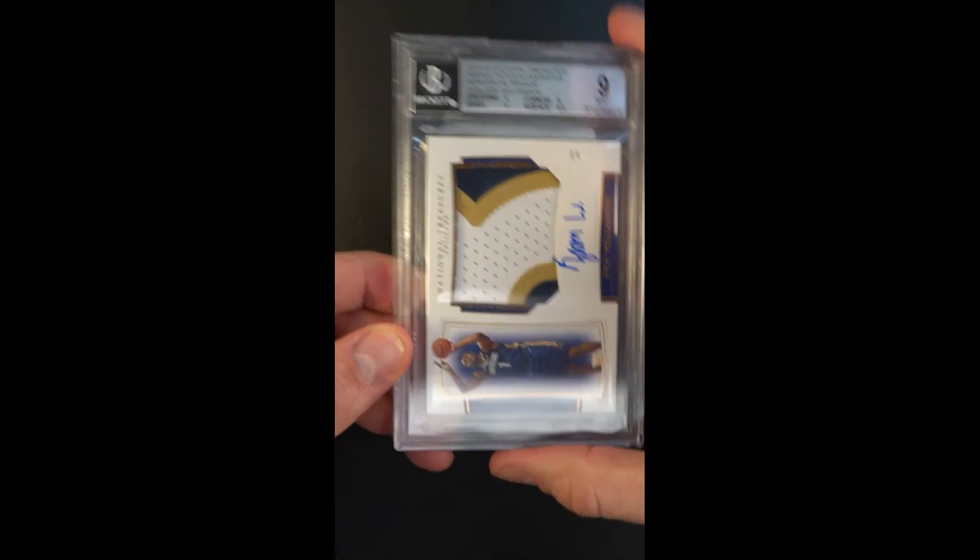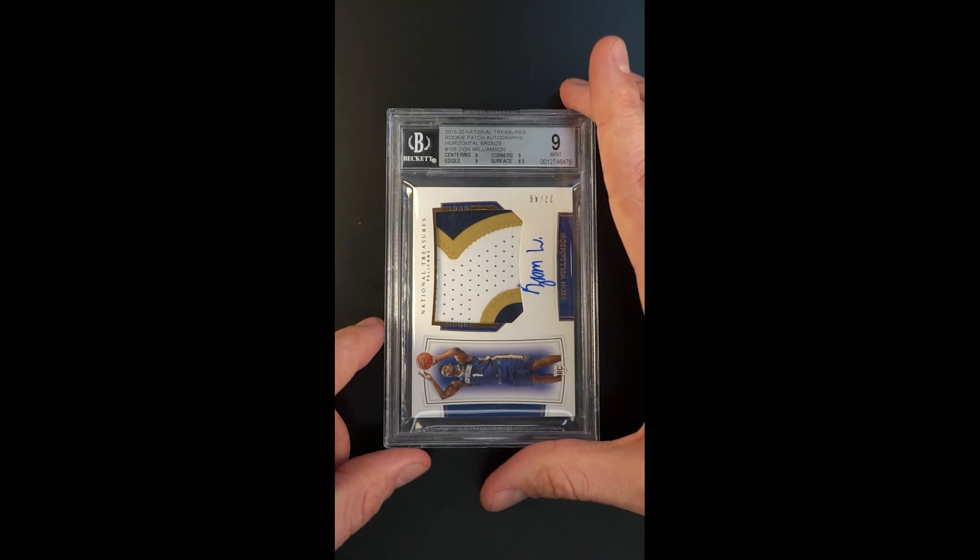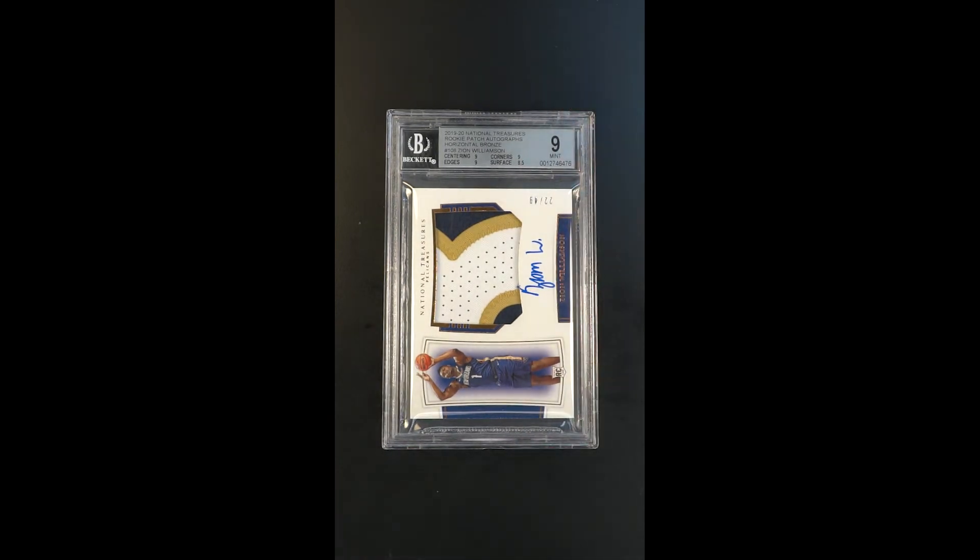Otherwise, it's a largely uncirculated, virtually gem mint card in so many ways and how it looks. Just a beautiful example — it's worthy of serious consideration.